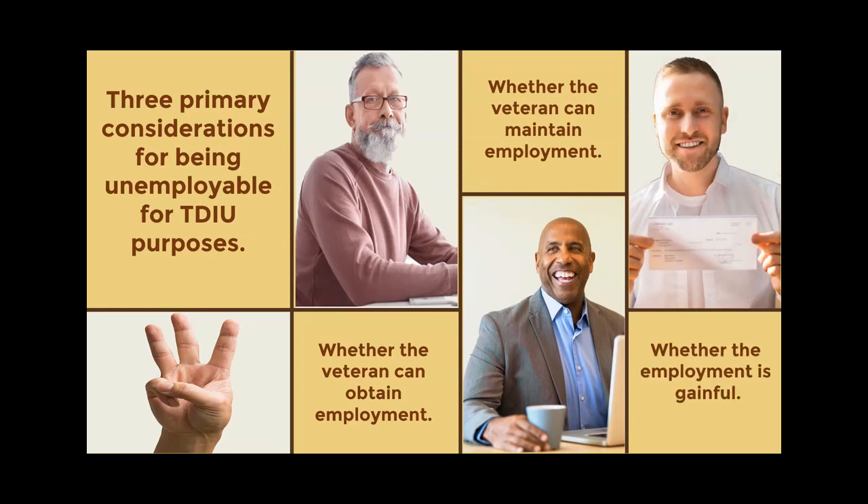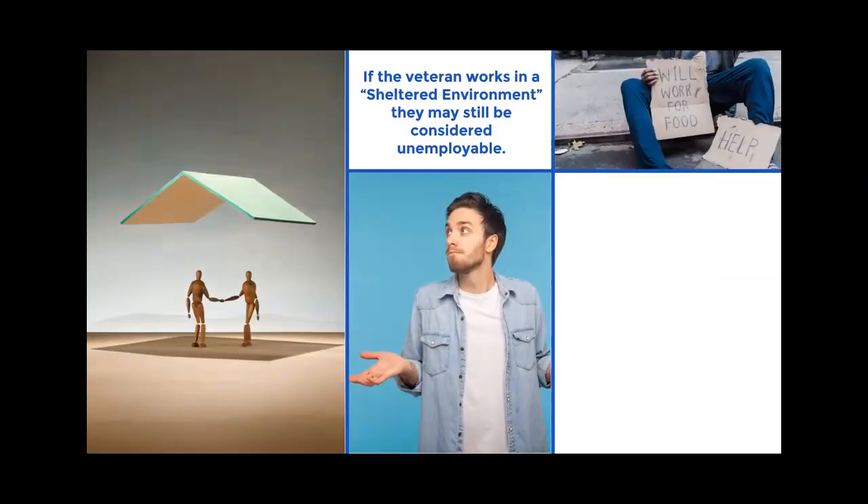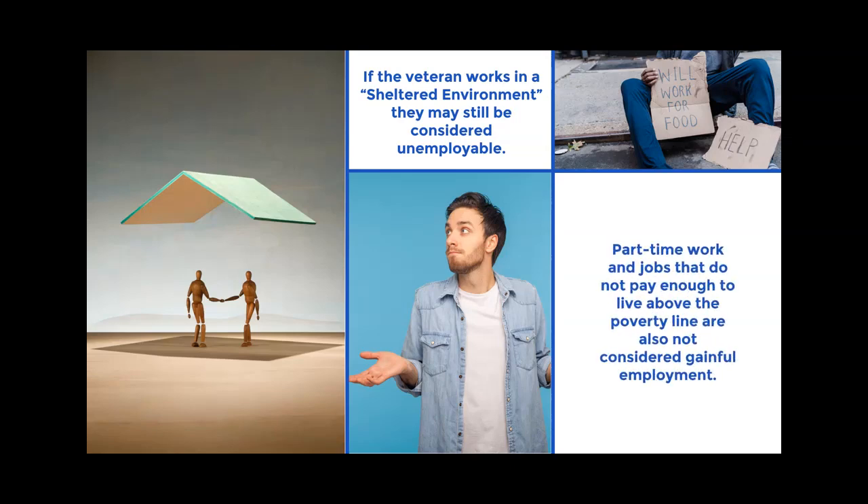Third, whether the employment is gainful — the job must provide a living wage. Additionally, if the veteran works in a sheltered environment where they receive accommodations that most people wouldn't, they may still be considered unemployable. Part-time work and jobs that do not pay enough to live above the poverty line are also not considered gainful employment.